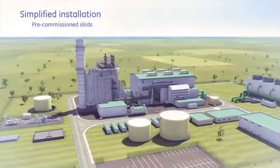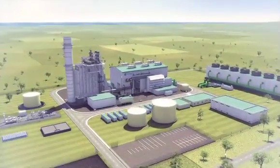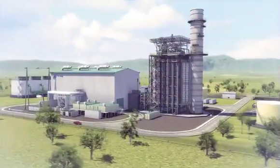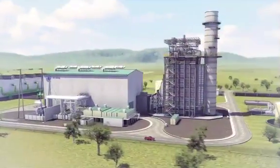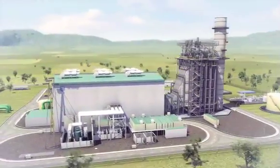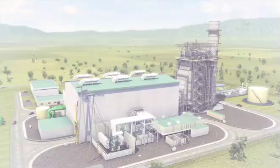In a mere two years, power providers can begin generating revenue-enhancing, highly efficient and flexible power. With its innovative design, the FlexEfficiency 50 combined cycle power plant offers a level of flexibility, revenue opportunities and cost savings that are unmatched in the industry today.